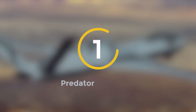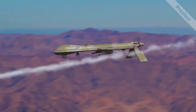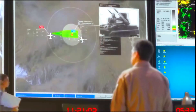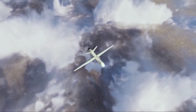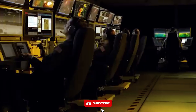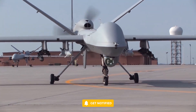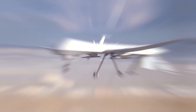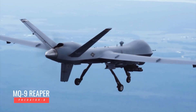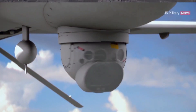Number 1: Predator C Avenger. The Predator C Avenger stands at the forefront of unmanned combat aerial vehicles, showcasing unparalleled advancements in killer drone technology. With a primary focus on targeted strikes and covert operations, this remarkable robot has redefined the landscape of modern warfare. One of the Avenger's key features is its exceptional endurance, boasting a flight duration of over 20 hours, enabling the drone to cover vast distances and remain in the air for extended periods, making it ideal for long-range missions.